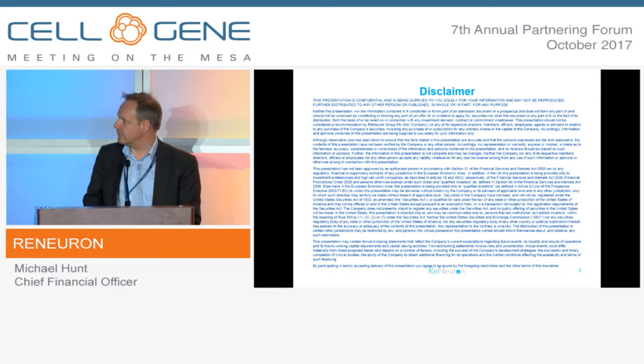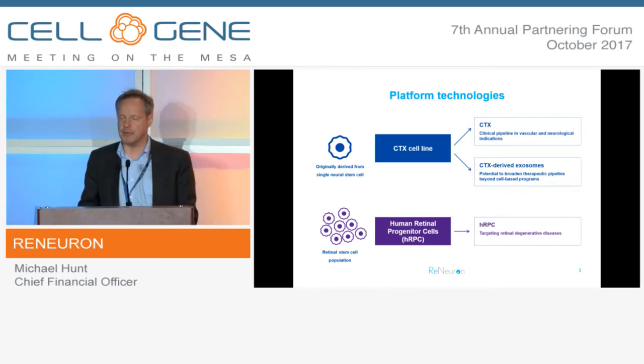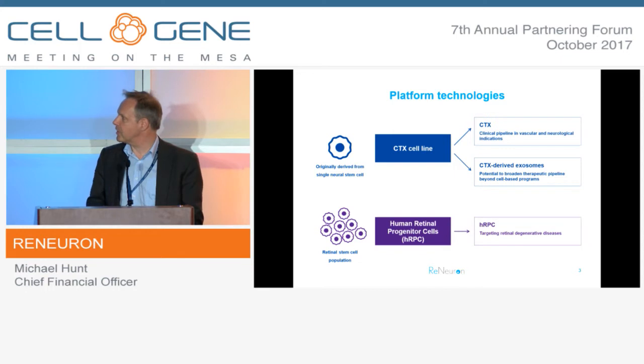We're a public company, so that's our safe harbour statement. We're a pure play cell therapy business, and our programmes are really based around two very distinct cell therapy assets.